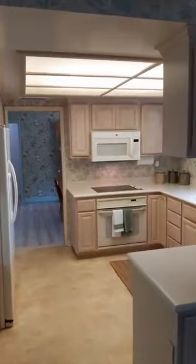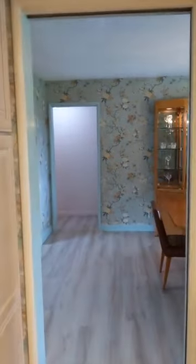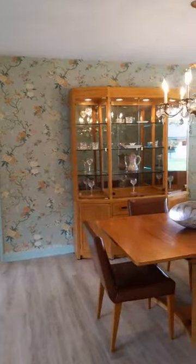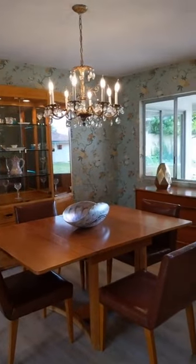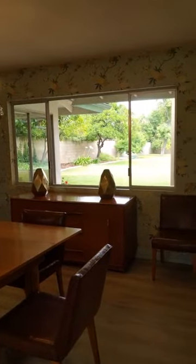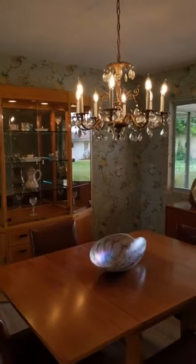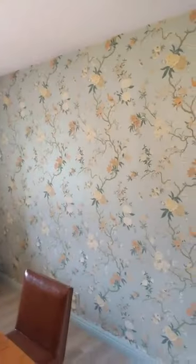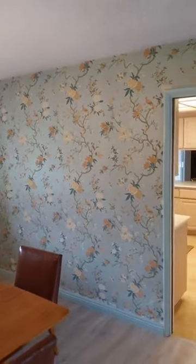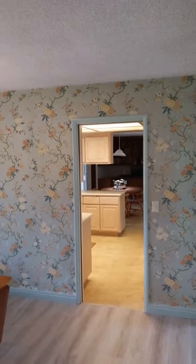Now we're going to go through to the formal dining area. Again, another big room with great views to the backyard and a nice big picture window. The wallpaper is really cool too — it's definitely reminiscent of mid-century styling, and I'm really glad that the owners kept it. I think it's a really cool touch.